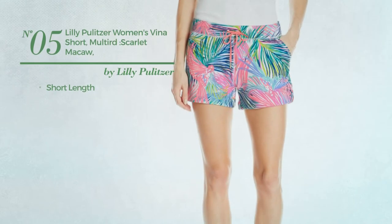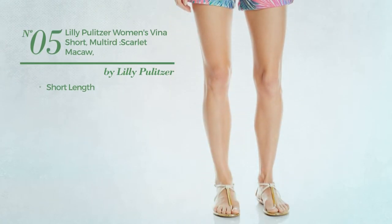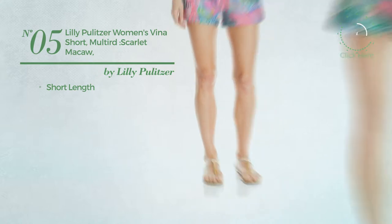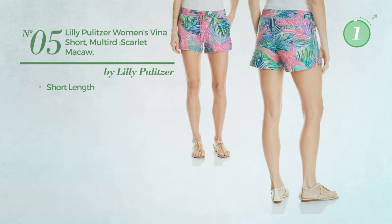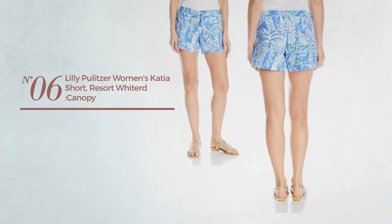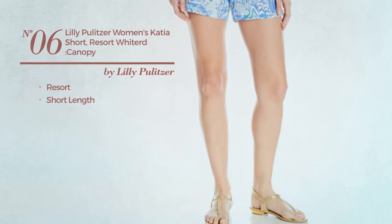Number five: a short length garment, available merely in this color. Number six: a resort short length garment, available merely in white color.